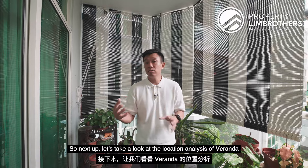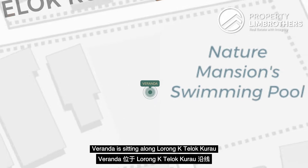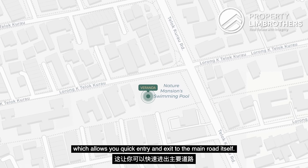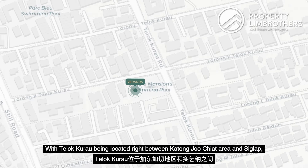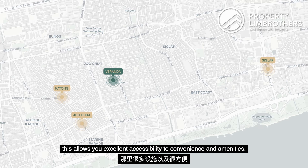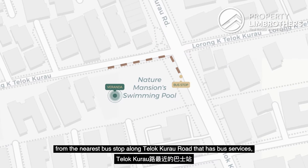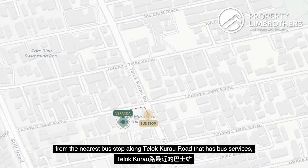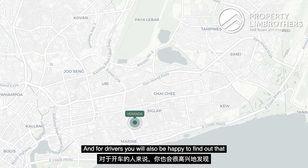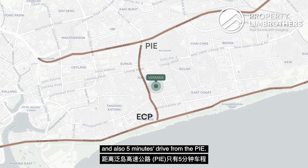Let's take a look at the location analysis of Veranda. Veranda is sitting along Lorong K Telok Kurau, right beside Telok Kurau Road, which allows you quick entry and exit to the main road. With Telok Kurau located right between the Katong-Joo Chiat area and Siglap, this allows excellent accessibility to convenience and amenities. For public transport, we are only 2 to 3 minutes walk away from the nearest bus stop along Telok Kurau Road, with bus services bringing you to Paya Lebar, Bedok and Eunos MRT stations. For drivers, we are only 3 minutes drive away from the ECP and 5 minutes drive away from the PIE.